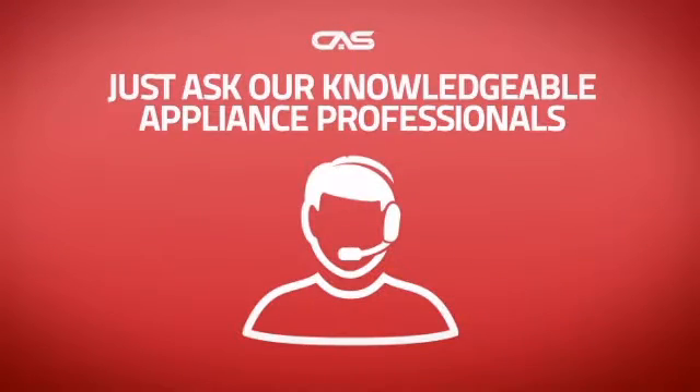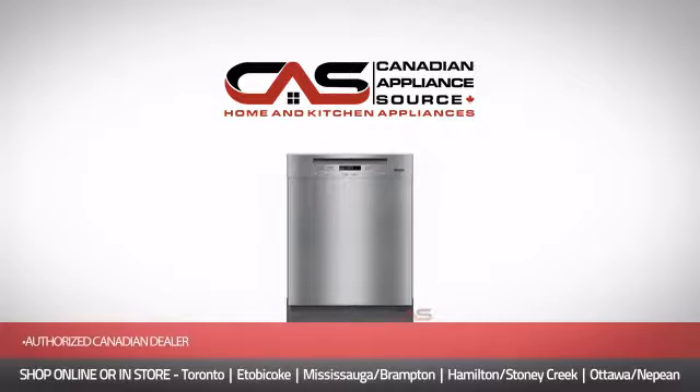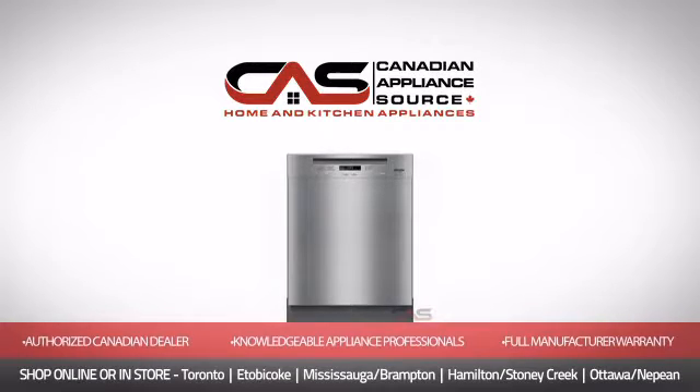the best price in Canada? And if you're not sure which dishwasher you should choose, just ask one of our knowledgeable and expert appliance professionals. Order now and get your dream dishwasher directly to your door at Canadian Appliance Source.